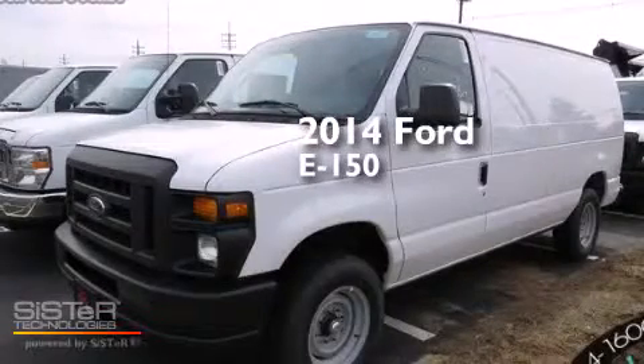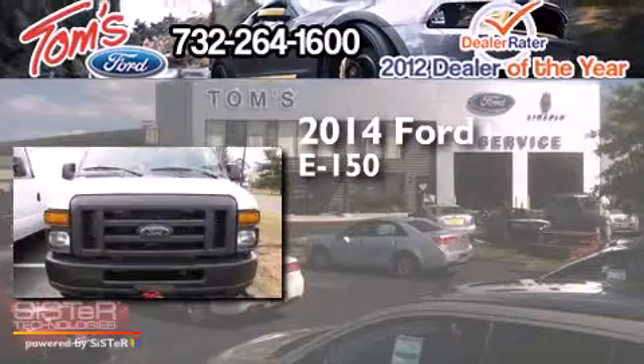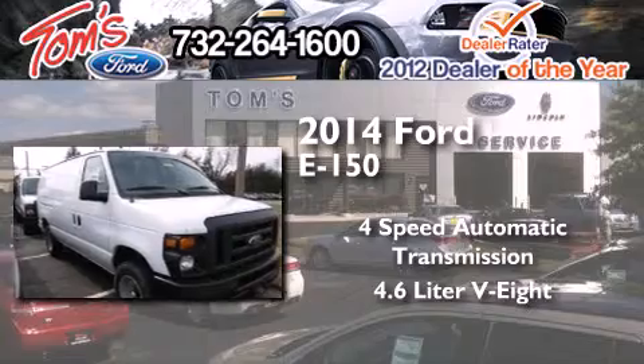This is a brand new 2014 Ford E150. This van has a 4-speed automatic transmission and a 4.6-liter V8.